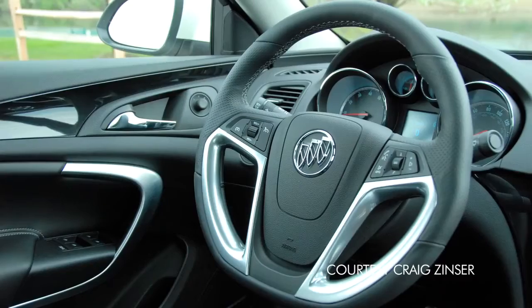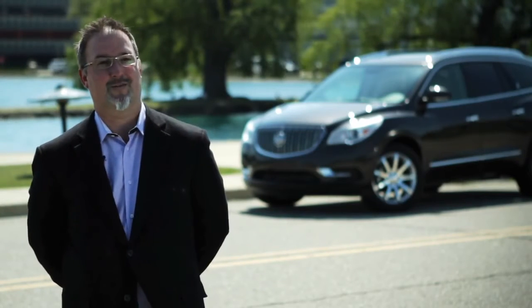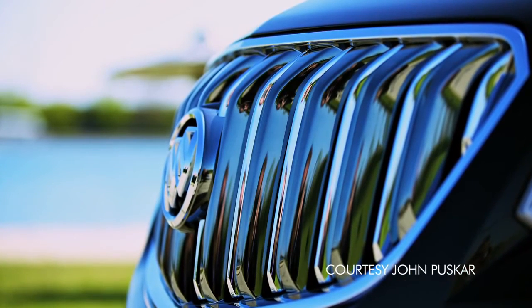I look at the composition of an interior — I look at the colors, the combinations of materials, textures, grains, how the lights play off the darks, just the beauty and form. And it's probably the same way I look at photography: it's just a beautiful still image combining all these graphics and colors and textures.